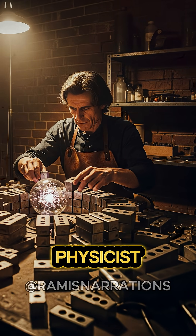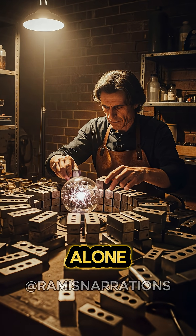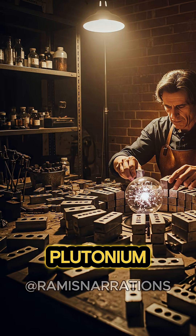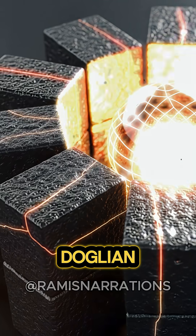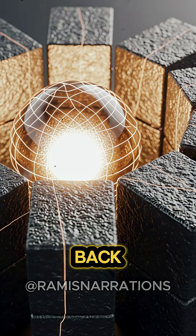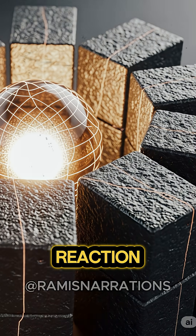Late one night, Manhattan Project physicist Harry Daglian was working alone in his lab, trying to better understand how to reduce the mass of plutonium needed to reach criticality. Daglian was manually stacking tungsten carbide bricks around the core to reflect neutrons back inside and increase the core's reaction rate.